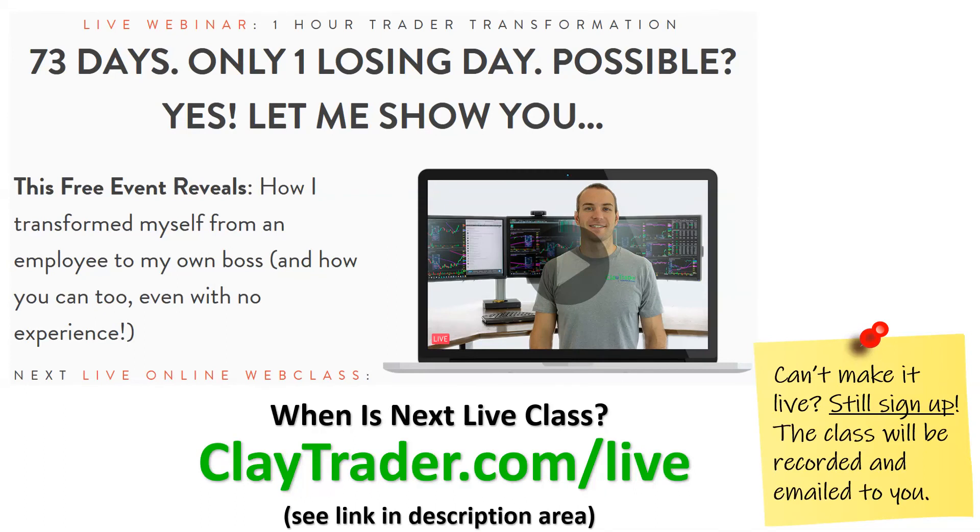If you found this video helpful, then I'm very confident in saying you'd find great value in the live web class that I'm offering, which is totally free. If you're interested in learning more or getting signed up, you can go to claytrader.com/live or just see the link in the description area below. It is live, so there's a question and answer session — it's all very interactive. Go check it out, get signed up and I'll see you there.